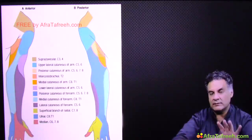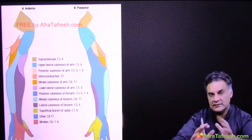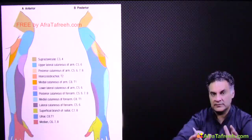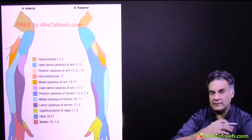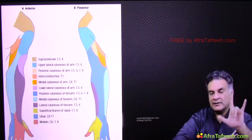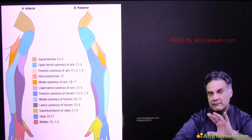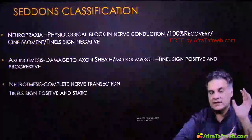Remember: radial is the most commonly damaged nerve and has the best prognosis. Memorizing this sensory distribution image isn't necessary — just remember these three zones and the majority of your questions will be answered. Now let's talk about classification.